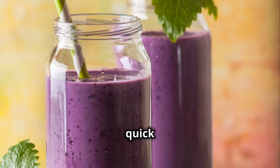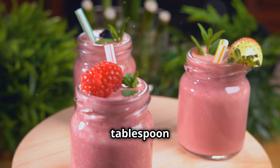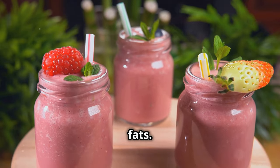A smoothie with protein is quick and easy. Blend unsweetened almond milk, protein powder, spinach, berries, and a tablespoon of almond butter. It provides a balanced meal with protein, fiber, and healthy fats.